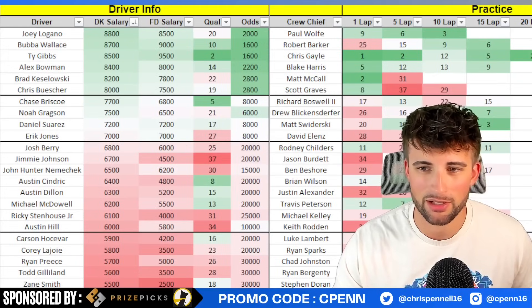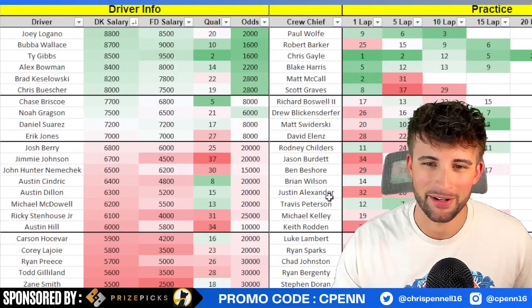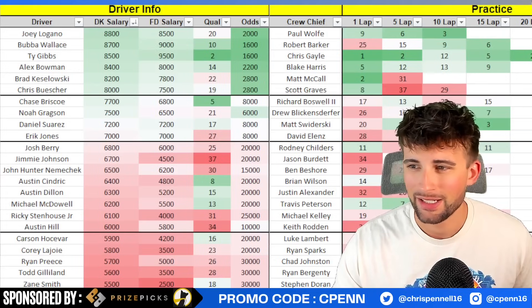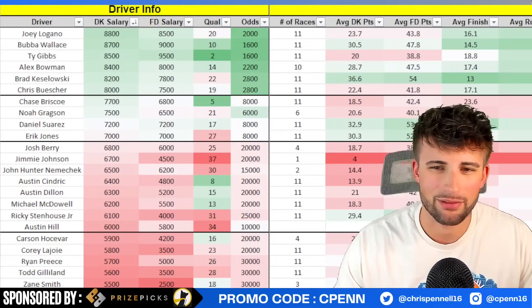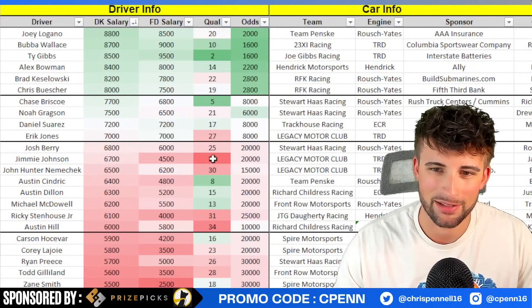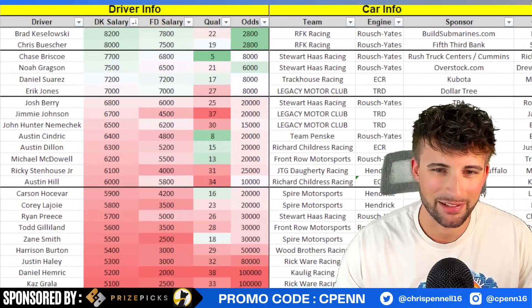Jimmy Johnson might end up being popular but I'll struggle figuring out his ownership. He's starting second-to-last. I know everyone sees the name Jimmy Johnson, but I'm worried - he's clearly washed at this point, not in great equipment, doesn't have track time in the 48 car these days. He was 34th in practice before he died out, didn't get any five or ten-lap runs. His one-race sample size here shows a 37th finish and 35th running position. He seems to wreck out every race. There are certainly better plays.